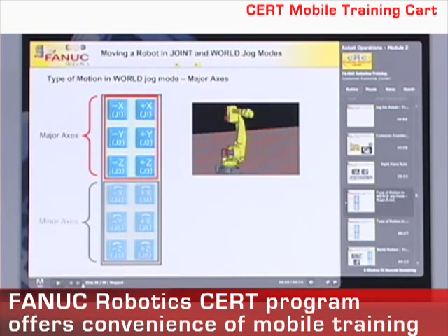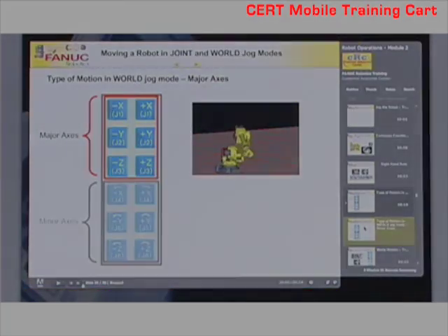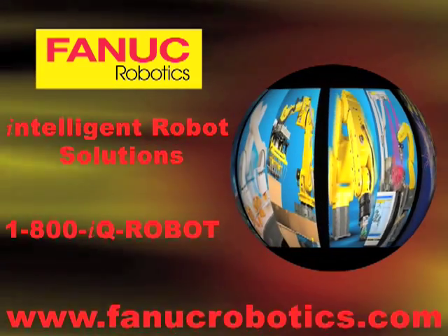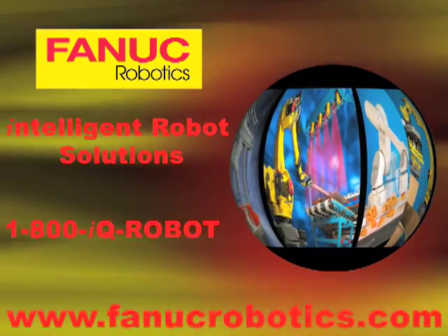The FANUC Robotics America CERT program and mobile training cart brings advanced industrial robot training to you.